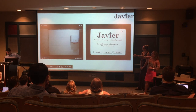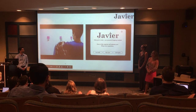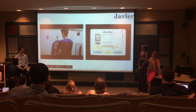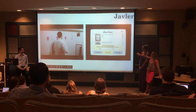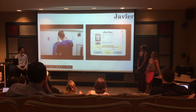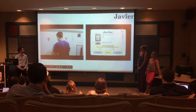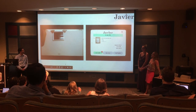Here we have Shopper Sam going into the fitting room and hanging up his clothes. As he hangs up his clothes, the system automatically registers what's in the fitting room into his cart. As he tries them on, he's happy with that shirt, so he hangs it on the yes hanger, and Javier places it into his 'I'm sold' category.